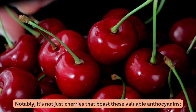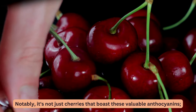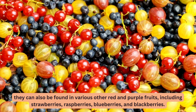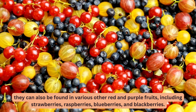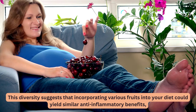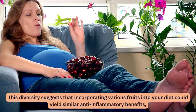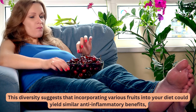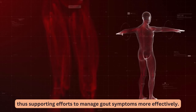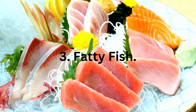Notably, it's not just cherries that boast these valuable anthocyanins. They can also be found in various other red and purple fruits, including strawberries, raspberries, blueberries, and blackberries. This diversity suggests that incorporating various fruits into your diet could yield similar anti-inflammatory benefits, thus supporting efforts to manage gout symptoms more effectively.